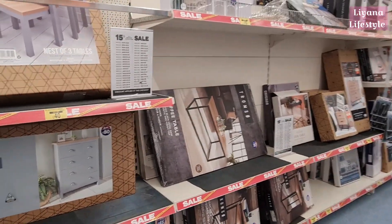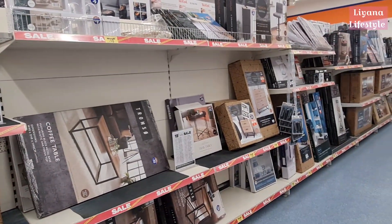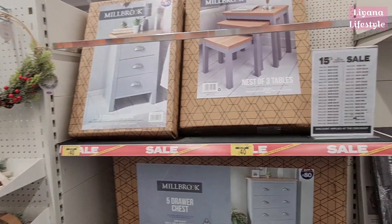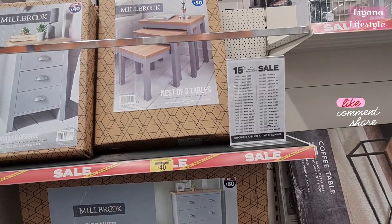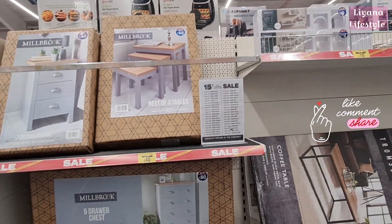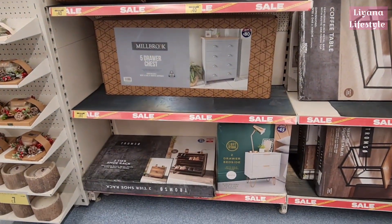Back in B&M and there's actually a lot of new in. First off I just want to show you they've got a massive sale on their furniture. There's 15% off all indoor furniture. Sometimes it is worth downloading the B&M scanner because some of these will actually scan a lot cheaper.